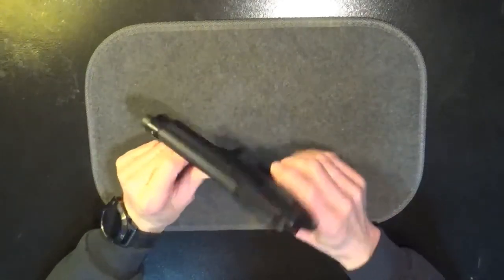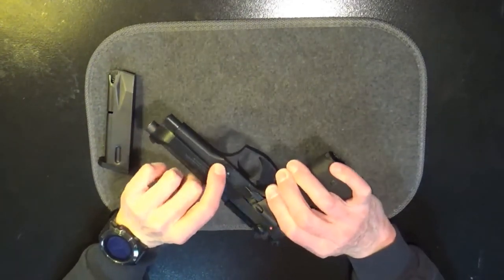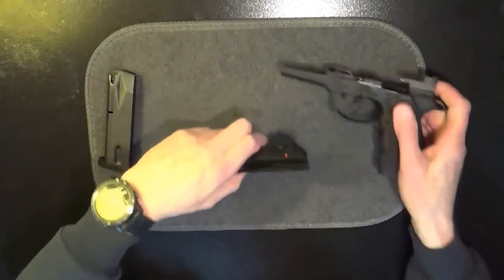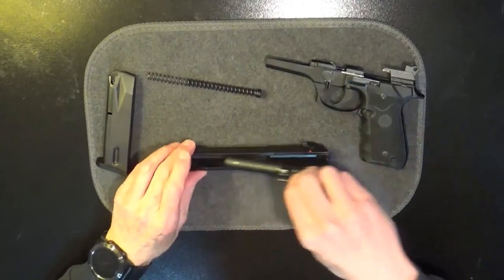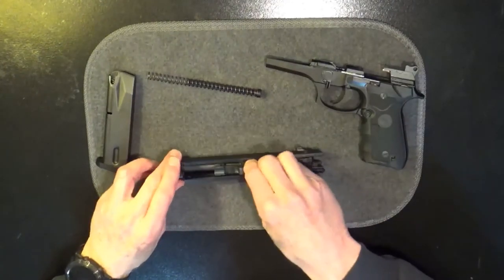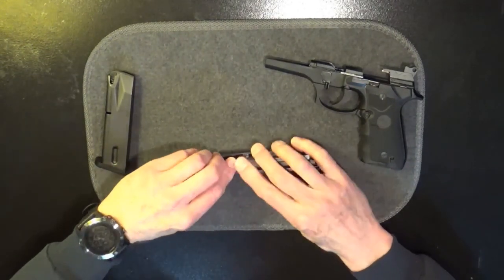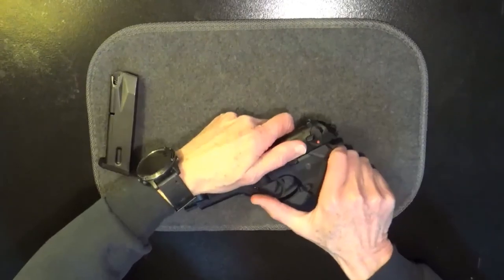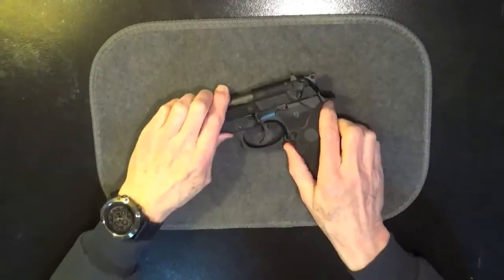The breakdown is very simple. I'm going to remove the magazine, put the safety off. On the other side here, we have a little button. We're going to depress that and then rotate this unit here. When we do that, that releases the slide — it comes off. The rod and the spring can be removed, and the barrel can be removed. That's basically it. Reassembly is just the reverse. And now we just turn that unit the other way, and there we are.